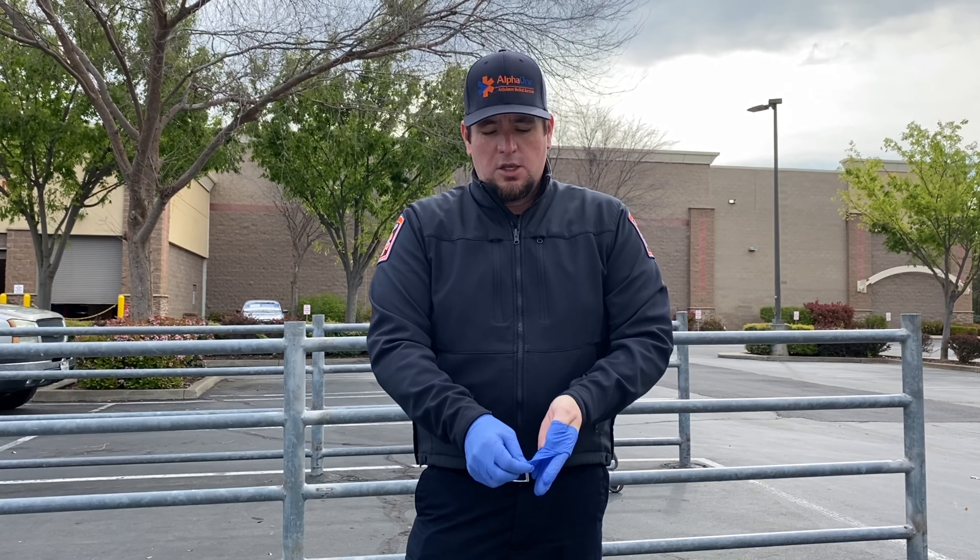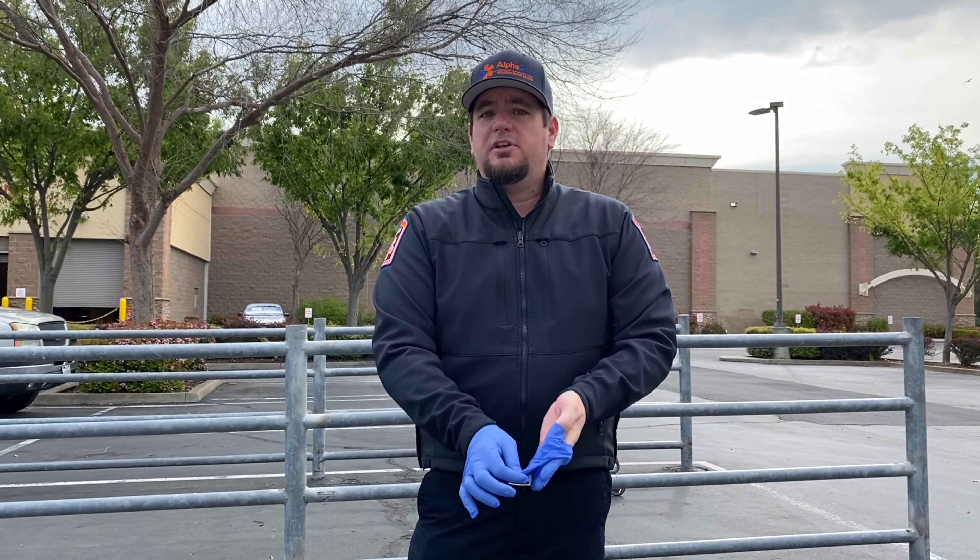So when we're taking the glove off properly, we're going to grab the outside of the glove — right here — we're going to pinch and we're going to roll it down. Do not take this hand to touch this hand. Just keep rolling it down like so, and wad it up.